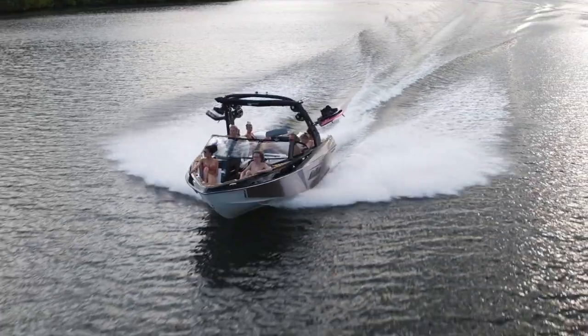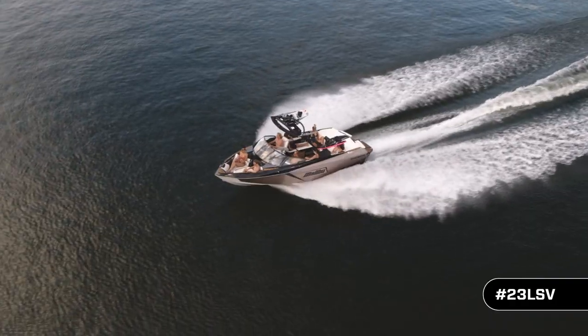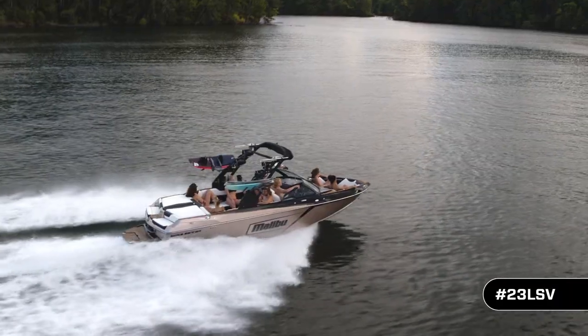The icon, the legend, the world champion. The 23 LSV is the best-selling towboat of all time and for the last 10 years running, and it just keeps getting better.